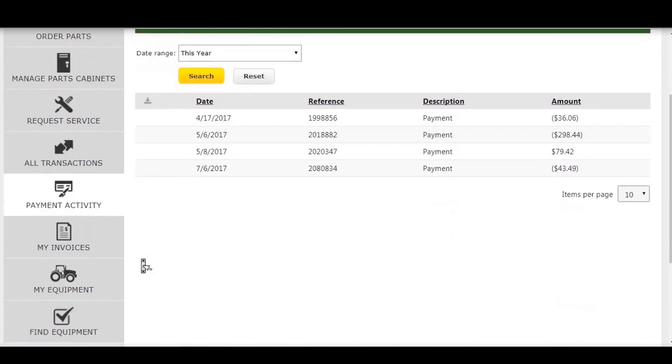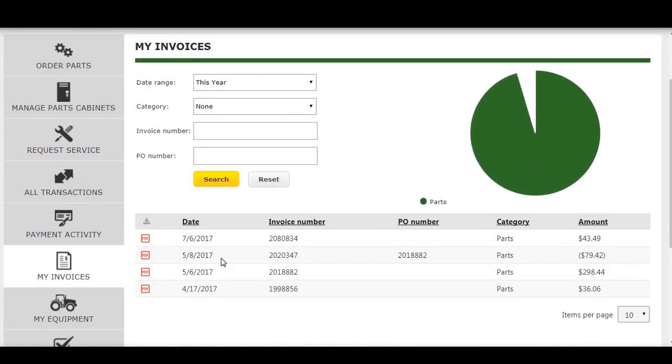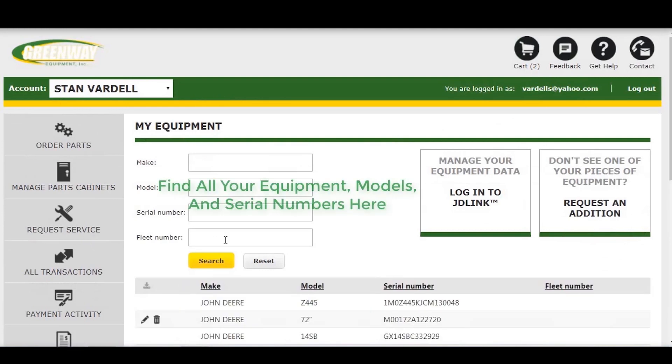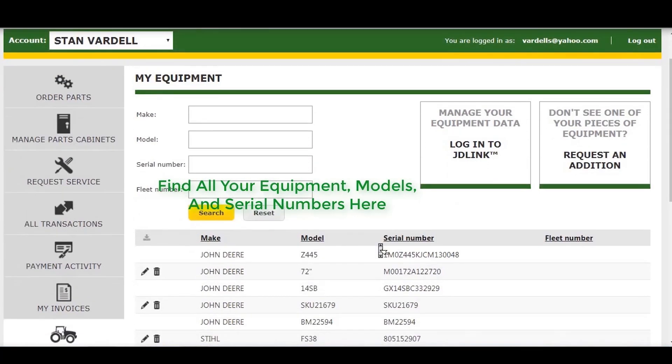Need to find a certain invoice? Click the My Invoices tab to begin your search. You can also find your registered John Deere equipment, models, and serial number info under the My Equipment tab.